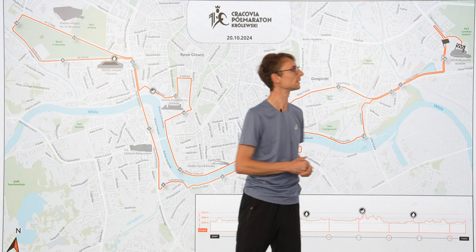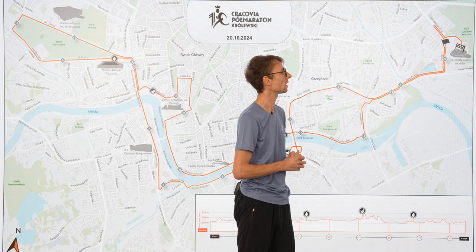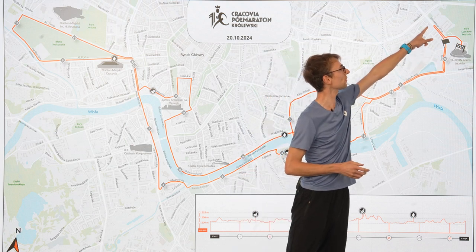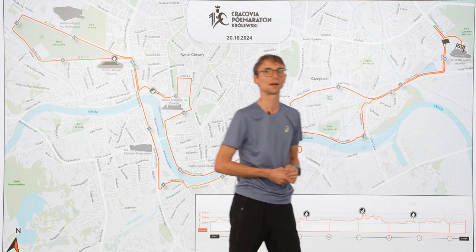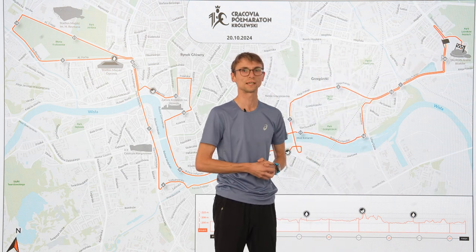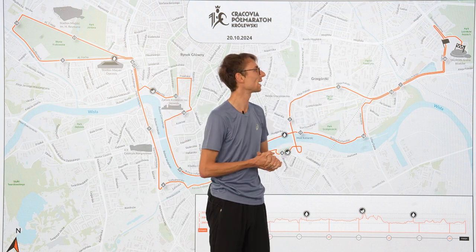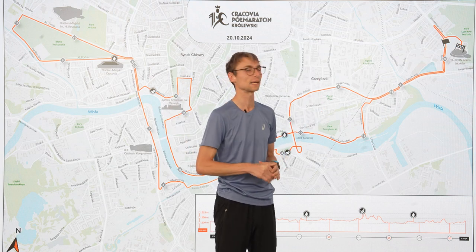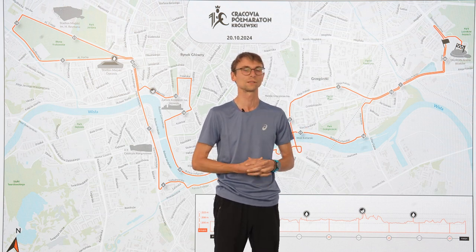The last part — when you see the Tauron Arena you won't turn right straight away. You need to run a bit further, then you turn around, and then you enter the finish line which is inside Tauron Arena. Remember to keep your hands up! When you finish, you will get the medal. In front of the Tauron Arena there is a recovery zone.